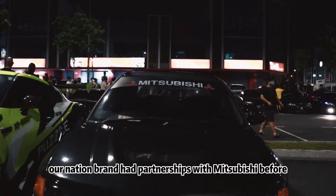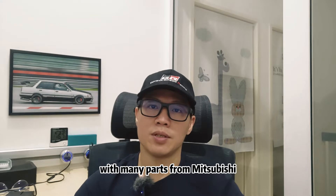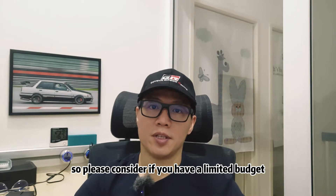Our national brand had partnerships with Mitsubishi before, so these cars are compatible with many Mitsubishi parts. However, these car parts are getting more expensive nowadays, so please consider this if you have a limited budget.